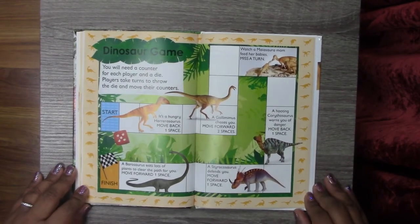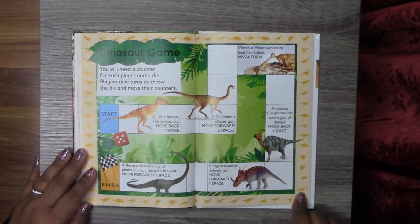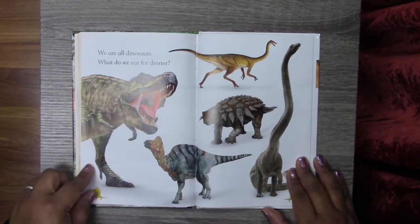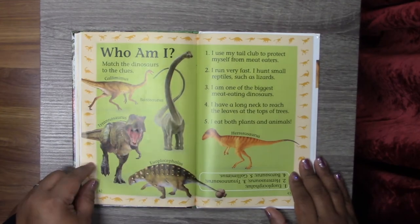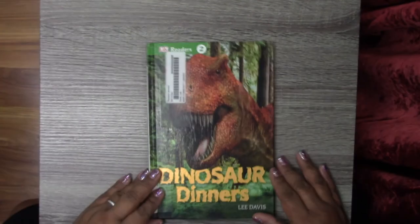And so if you come to the library and check this book out, you can open up to this page and they have a very cool dinosaur game that you can play. We are all dinosaurs. The End. What a great book.